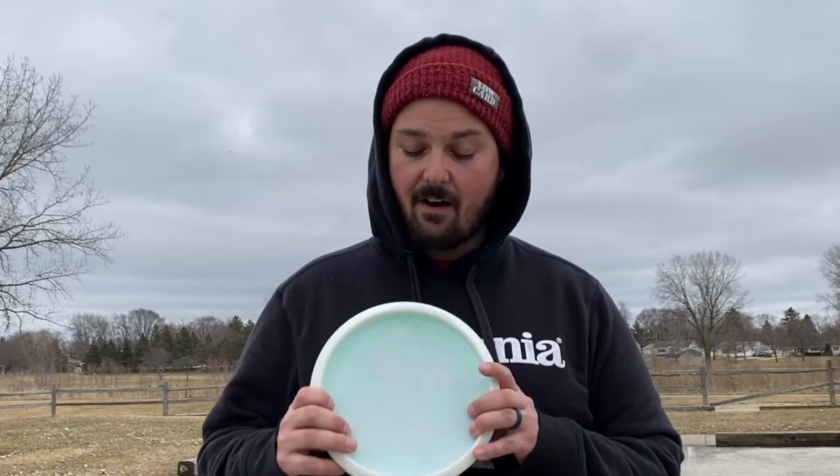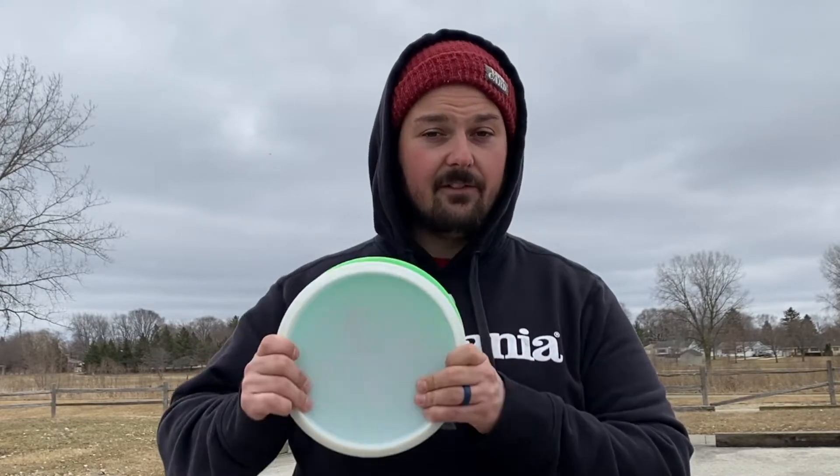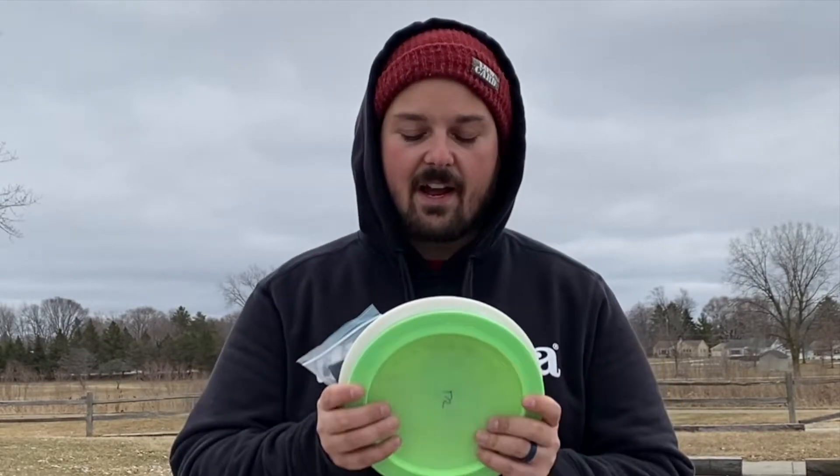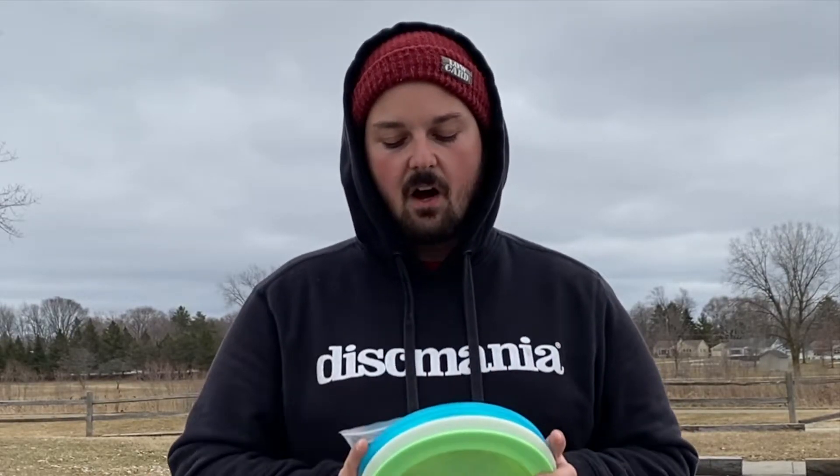Now the Caddy Disc Golf channel is where it is today, and this primarily has to do with everything that you guys do in supporting me — the likes, the comments, the subscribes. It seriously does mean a lot. I don't take it for granted, and so as a result I wanted to say thank you by giving you all a chance to win some good stuff.